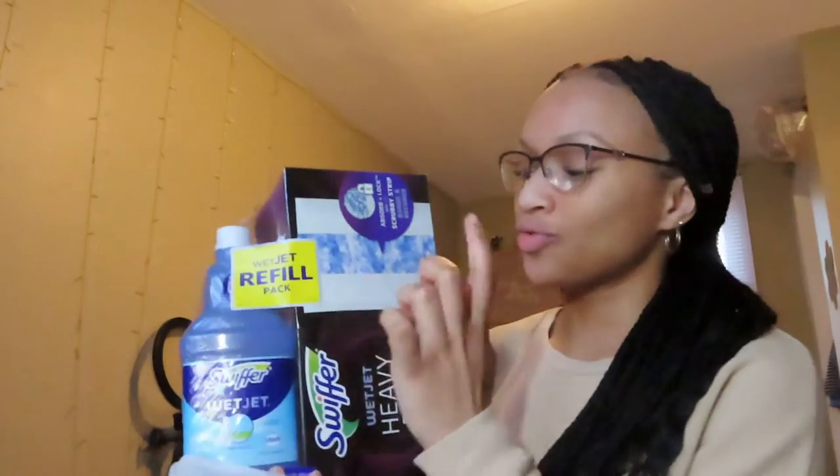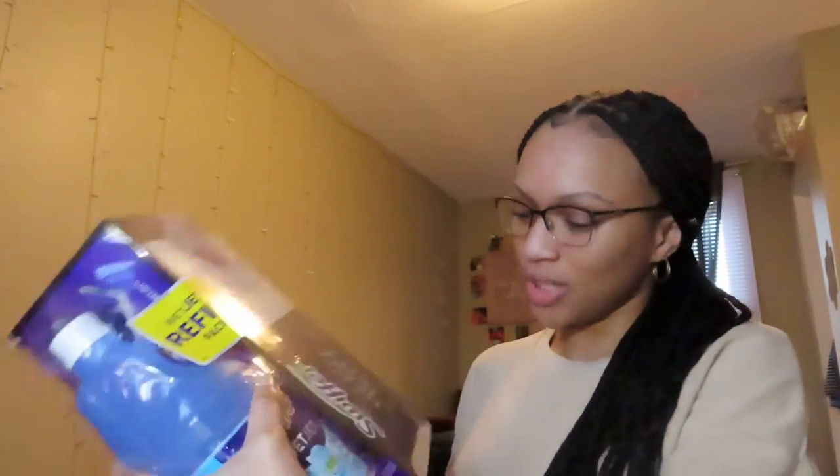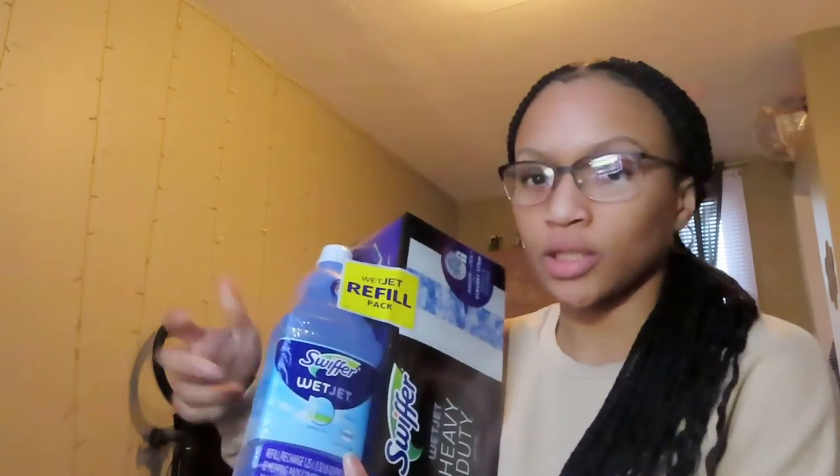I'm going to be doing a deep cleaning of my room. I'm also going to do a Target haul because I went to Target earlier. The first thing I got is just refills for my Swiffer — the heavy duty pads are so much better than the regular ones, and I'm probably going to run out of the liquid soon so I got a full pack.